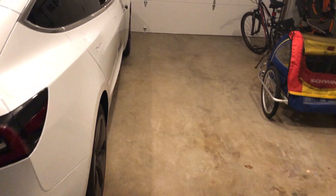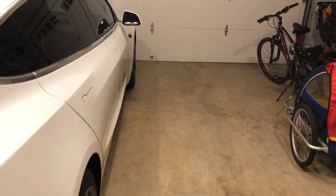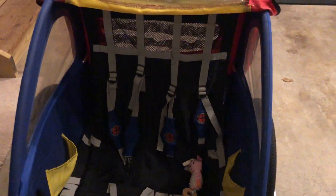For right now, we are a one car family with one Model 3, hardware autopilot hardware 2.5 and this sweet bike with two kids seats. Just kidding. Let's get to the software update.